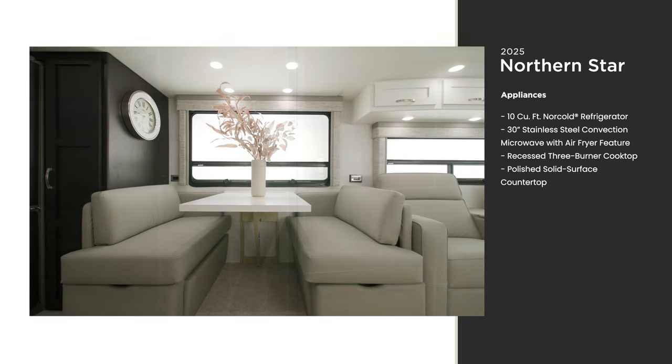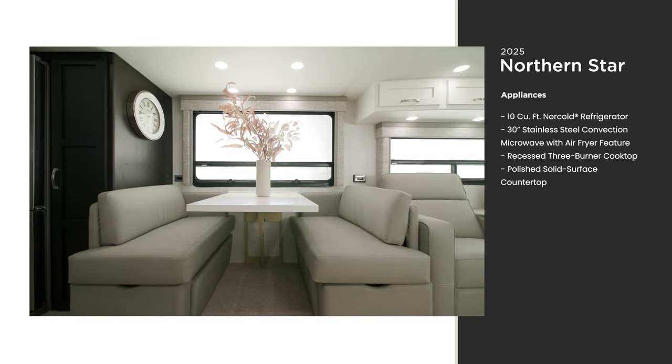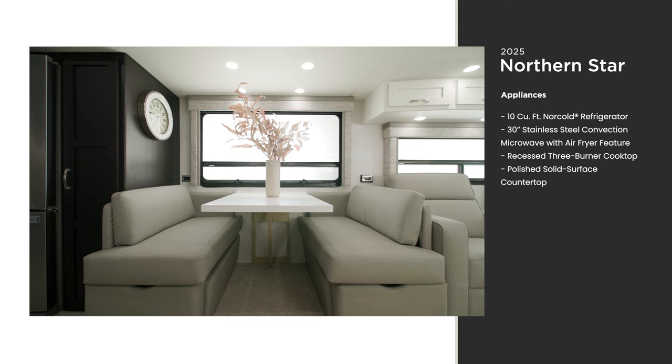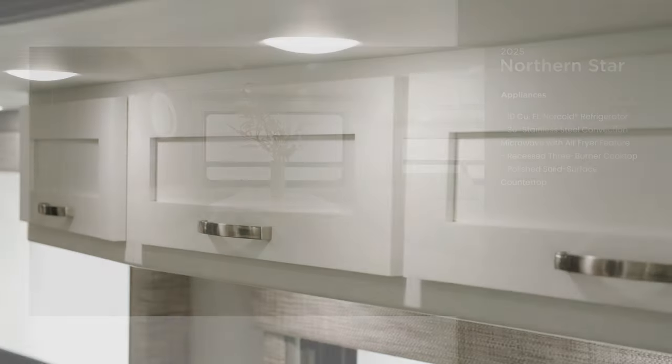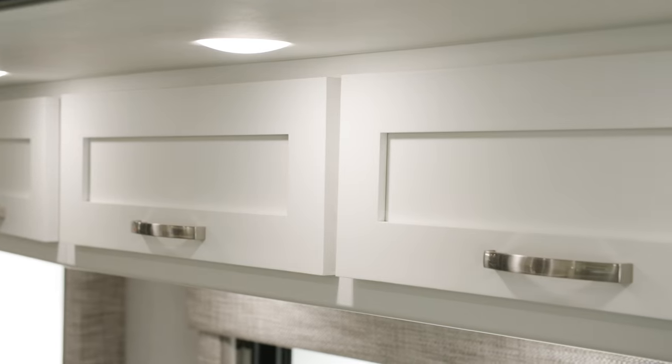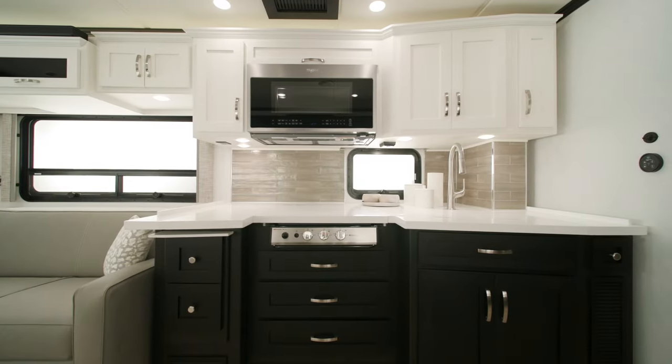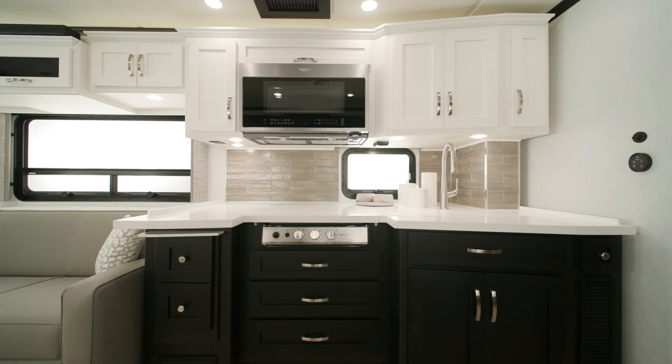This unit features the standard sleeper booth dinette, though there are other configurations to choose from as you design your coach. The maple cabinets throughout the coach are available in three solid colors in a suede finish. Alternatively, we're introducing two-tone cabinetry, as seen here.